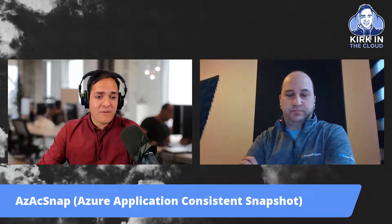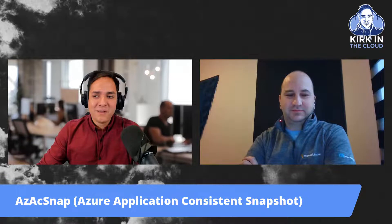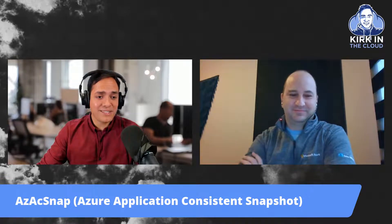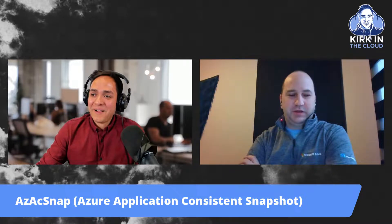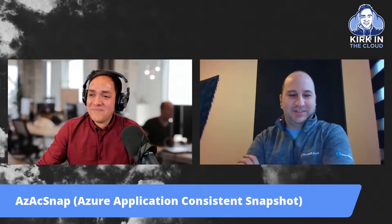AzAcSnap — the easy button for application consistent snapshots. We'll certainly be looking forward to potentially doing a deep dive on it one day. And if anyone was wondering about the name — Azure NetApp Files is actually a Microsoft product, not a NetApp product, even though everyone keeps thinking it is. Also, if you were wondering where the name 'Tom' comes from, it can be quite difficult to say for someone who's not Dutch — so at Starbucks, just ordering a coffee is pointless, hence 'Tom'.